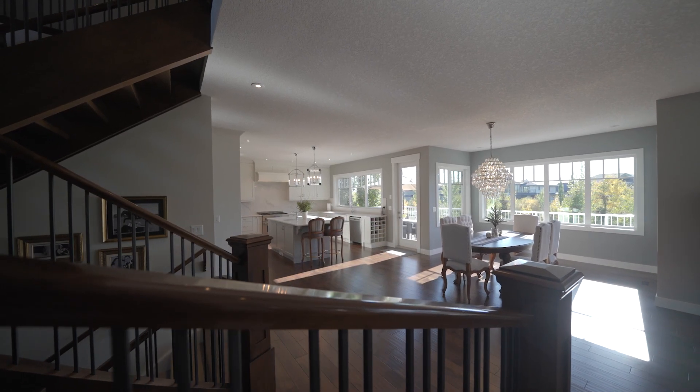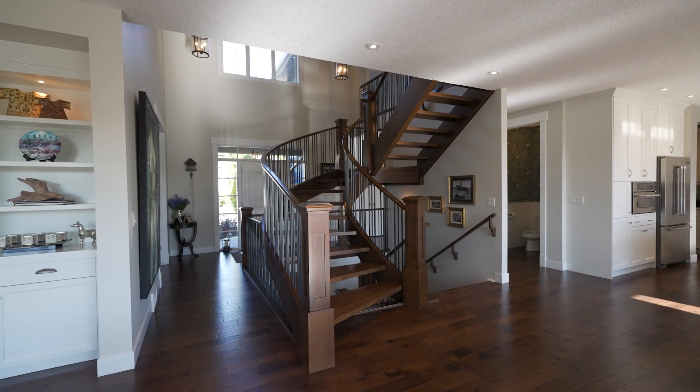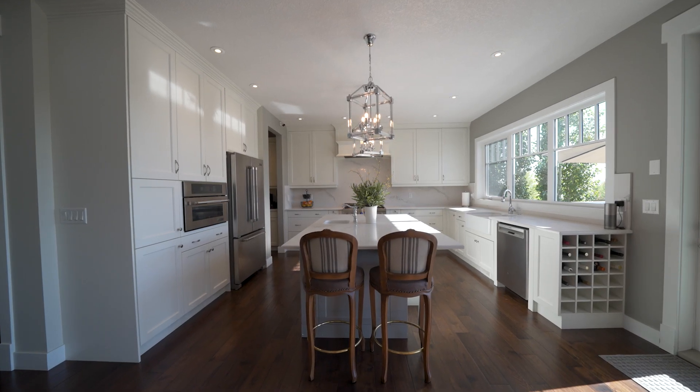The main floor of this home is anchored by this custom wood staircase that opens up to the main floor and has tons of natural light from your west exposure. The kitchen in this home is clean, elegant, and features some really nice high-end appliances.